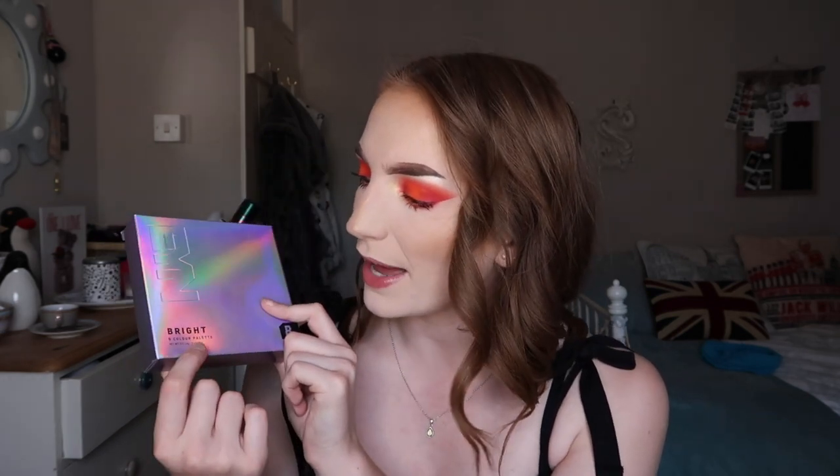But today we are reviewing the second palette: the Beauty Bay Everything You Need Bright 9 colour palette, which comes in this funky holographic box which says 'Everything You Need' — or EYN — and then 'Bright 9 Colour Palette' on here.